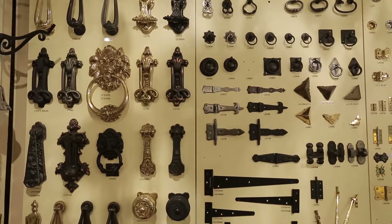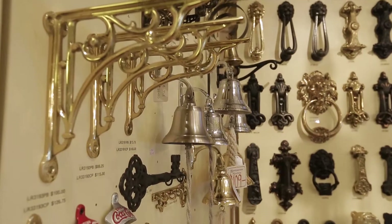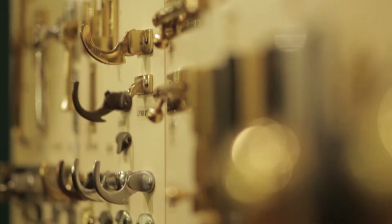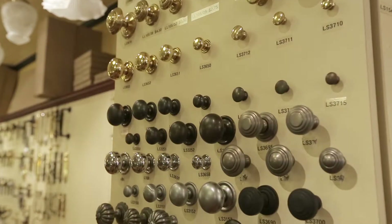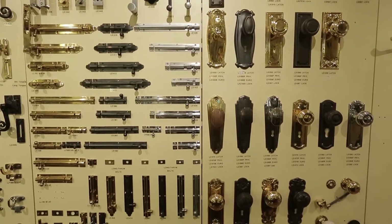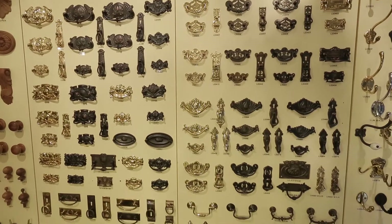We have the brassware section — chalkers with every bit of hardware you could ever need to restore your home. Everything from a catch to open your window, a knob for your door, door furniture, locks, latches, and cabinetware for restoring an old chest of drawers or grandma's duchess.